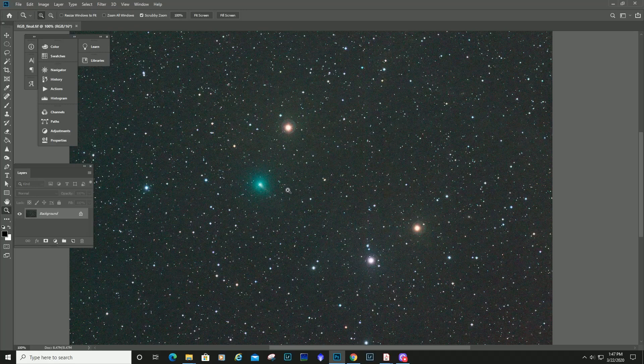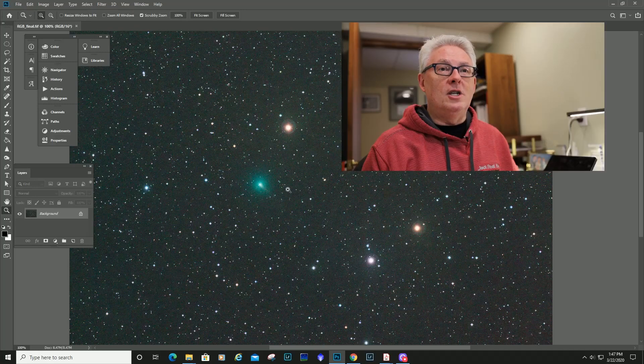At least I got my toe in the water imaging comet 2019 Y4 Atlas. I encourage you, if you have a long telephoto option, to go out and image it when the weather allows. We are targeting May 10th through the 15th, hoping this comet stays together, continues to brighten, and gives us a spectacular tail. We hope to capture it in the landscape with more normal lenses — so let's keep our fingers crossed. Please send me any images you get — I'd love to see them.